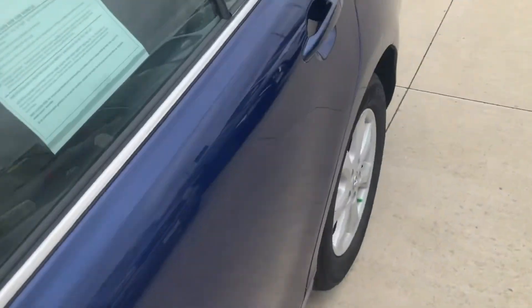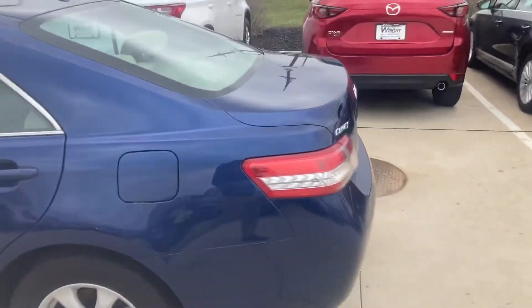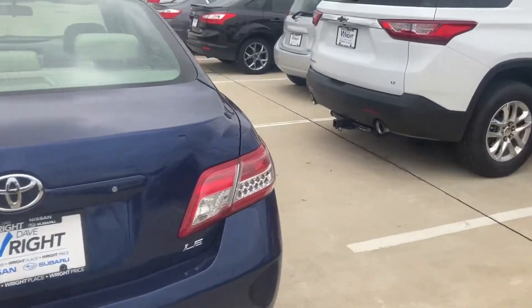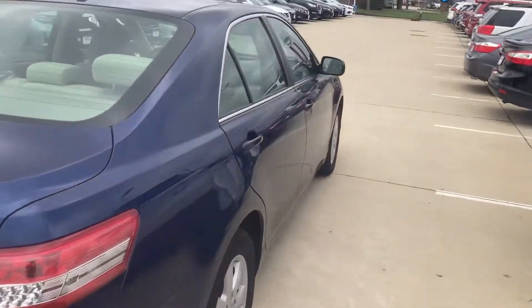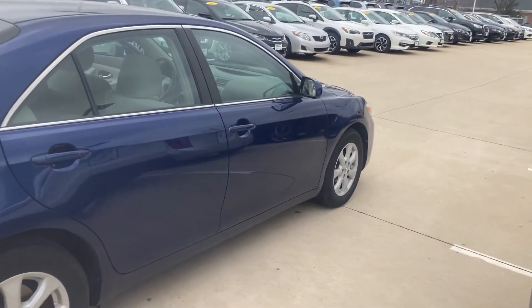This one is in excellent shape inside and out. Going around the outside, I didn't see any dents or scratches or anything like that — no paint chipping away, no rust. Very well taken care of, much the same as the 2012 that I'm going to show you next.